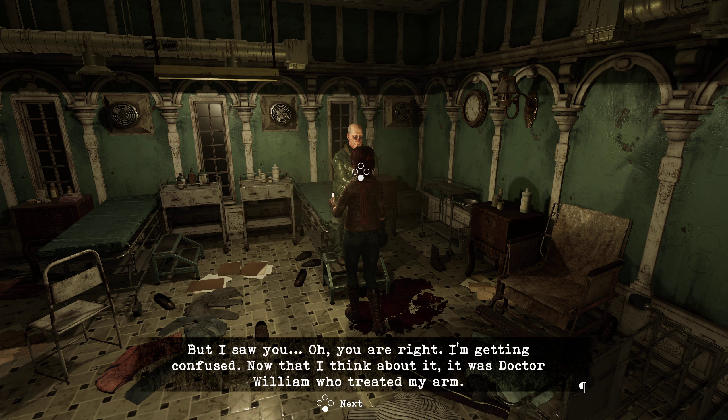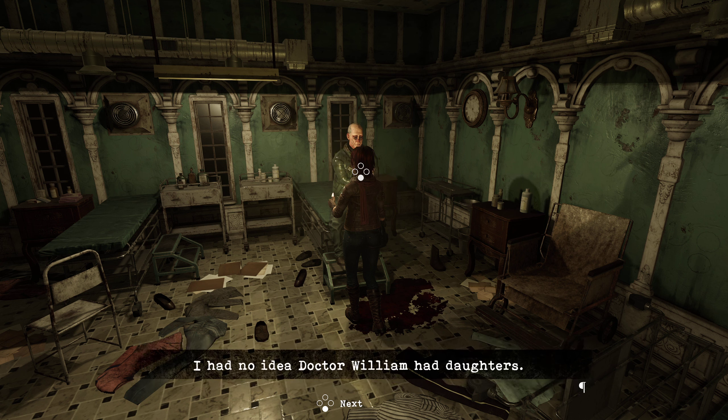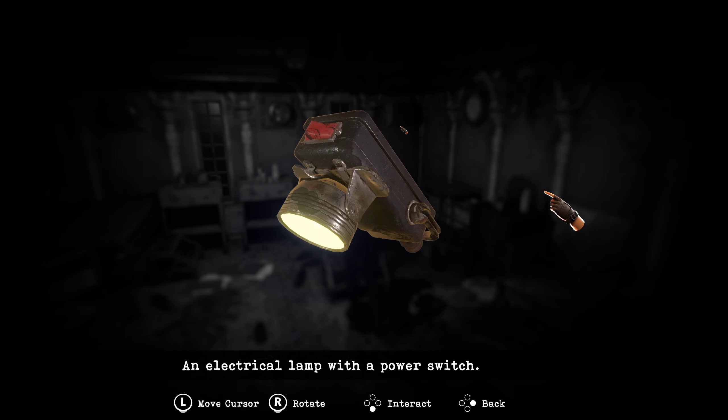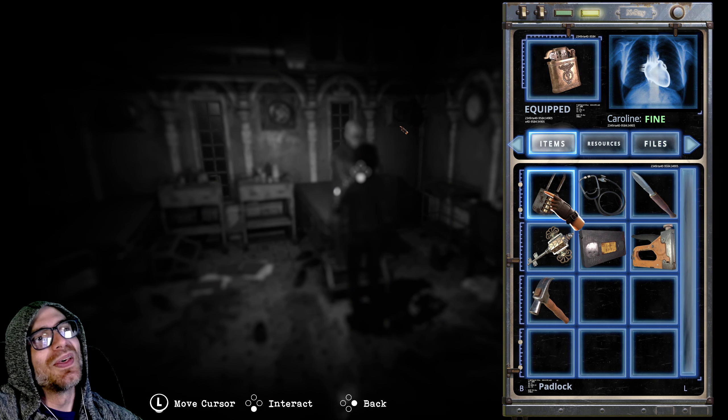What are you talking about, father? It wasn't me. What do you mean it wasn't you? We literally just did it. But I saw you. You are right, I'm getting confused. Now that I think about it, it was Dr. William who treated my arm. Dr. William — the Wildberger twins' father. Is he in the mansion? I had no idea Dr. William had daughters. Where can I find him? He's usually in his office, you'll probably find him there. I'll go find him — he might be able to give me some answers. Take this, I'm sure it will be more useful to you than to me. Thank you, father. God be with you, child. Okay, now he's speaking again.